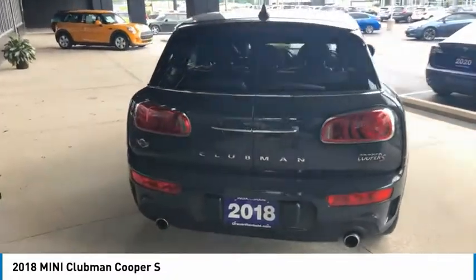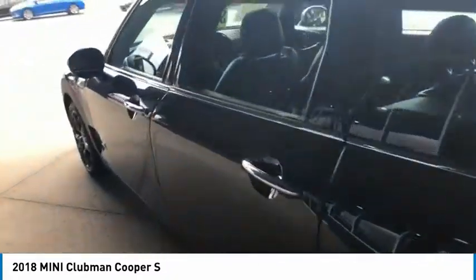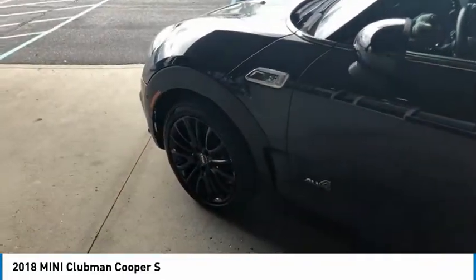Here are some of this vehicle's great options: tire pressure monitor, turbocharged, all-wheel drive, heated mirrors, aluminum wheels, rear spoiler, brake assist, traction control, stability control, daytime running lights.